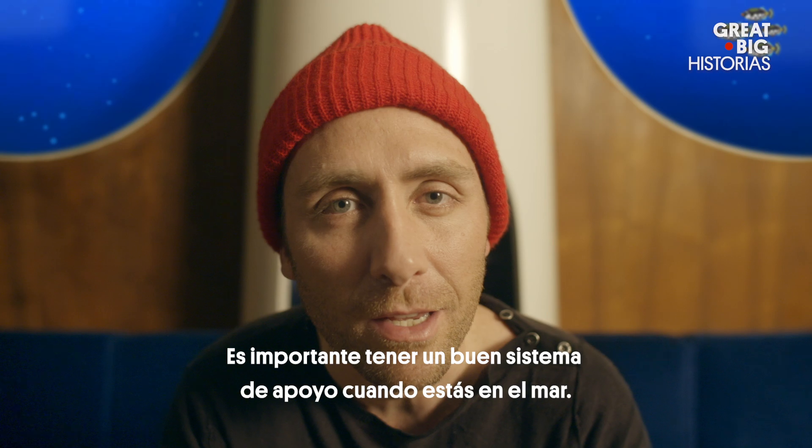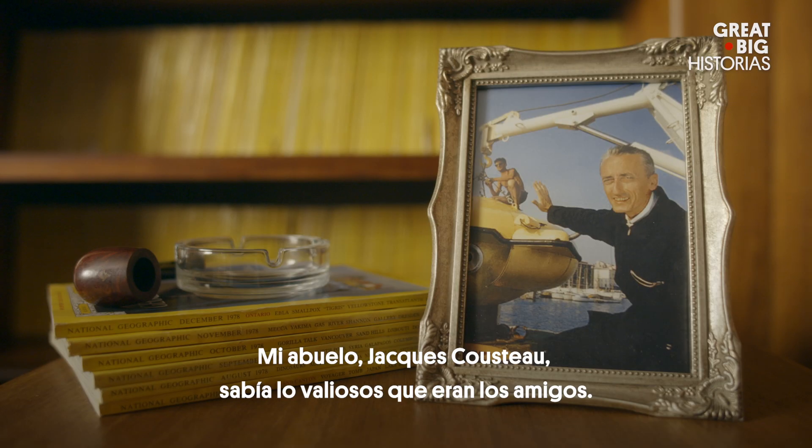It's important to have a good support system at sea. My grandfather, Jacques Cousteau, knew how valuable friends were.